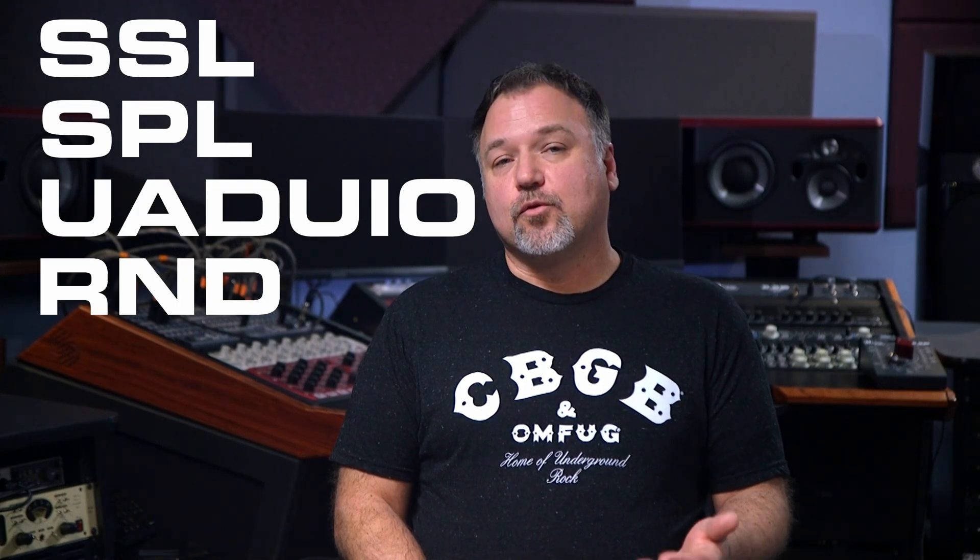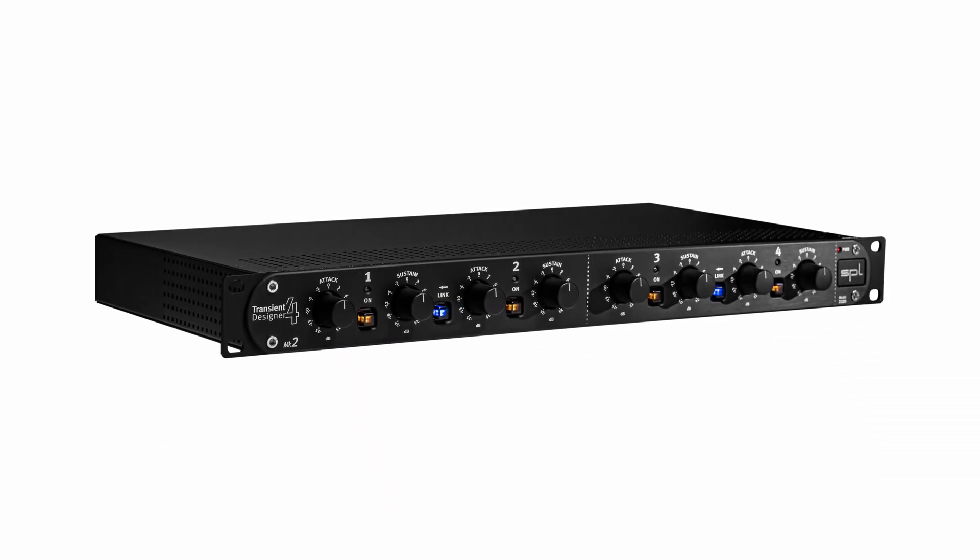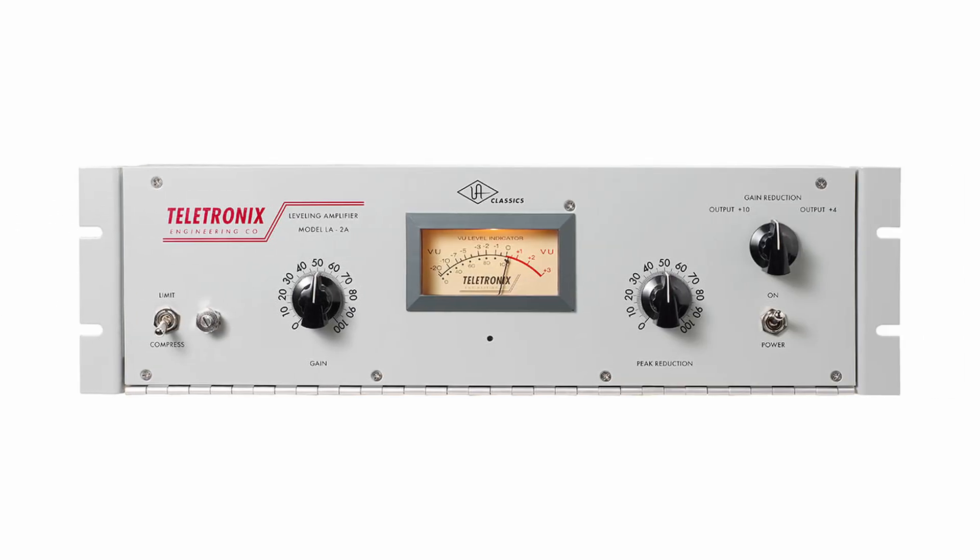Outboard gear has been a major part of professional tracking, mixing, and mastering, but over the years software plugins have gained a stronghold in the audio community. Companies like SSL, SPL, Universal Audio, and Rupert Neve Designs manufacture some of the best outboard gear available, developing these reputations after being used on hit records by major league engineers. Whether it be SPL known for their transient designer or Universal Audio known for their LA-2A compressor, each model has its own unique sound and characteristics, which is what makes outboard gear so desirable.